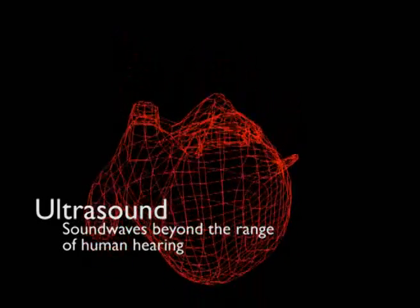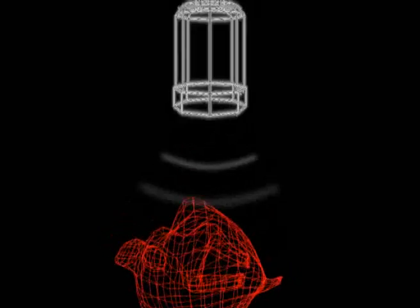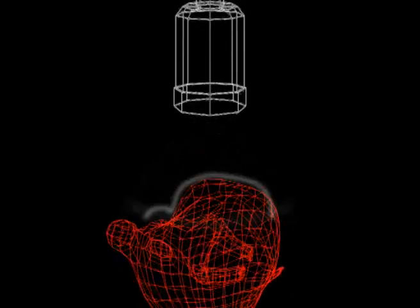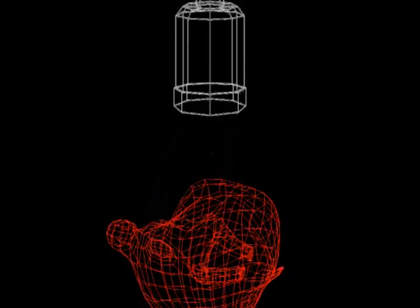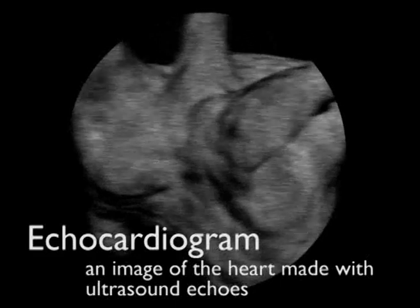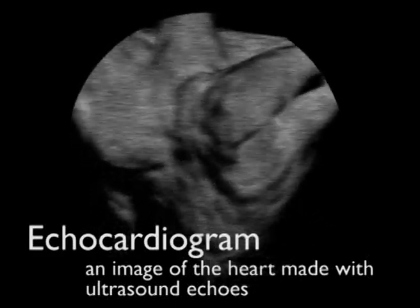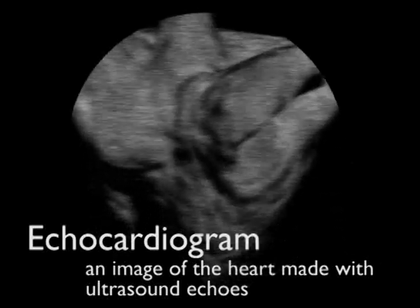A doctor can place an ultrasound transducer somewhere on the body to send a sound pulse through. The transducer will also receive any echoes that are reflected back. Because of the shape of the object, different parts of the wave are reflected back at different times, and the computer uses this to generate an image. This ultrasound scan of the heart is called an echocardiogram. It is used by doctors to see if our heart is healthy, and most importantly, it doesn't cause any further damage.